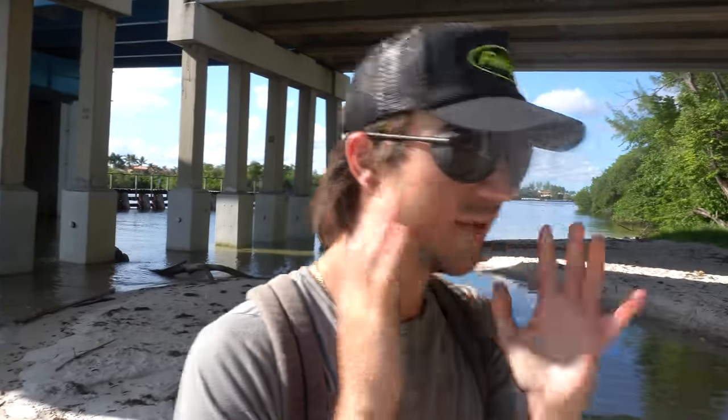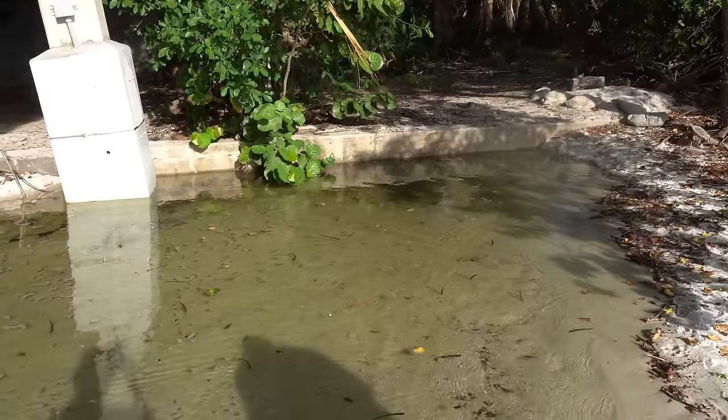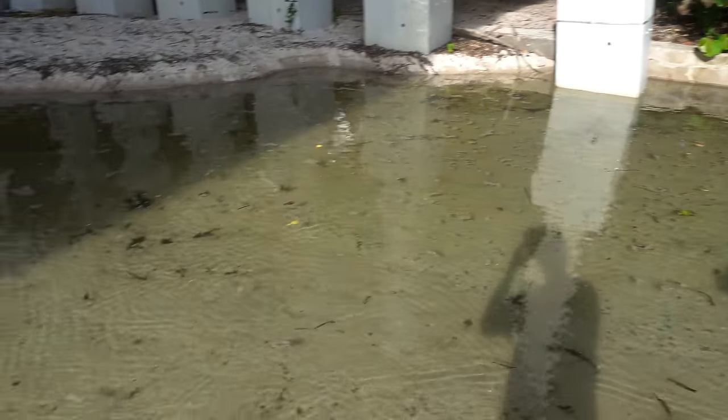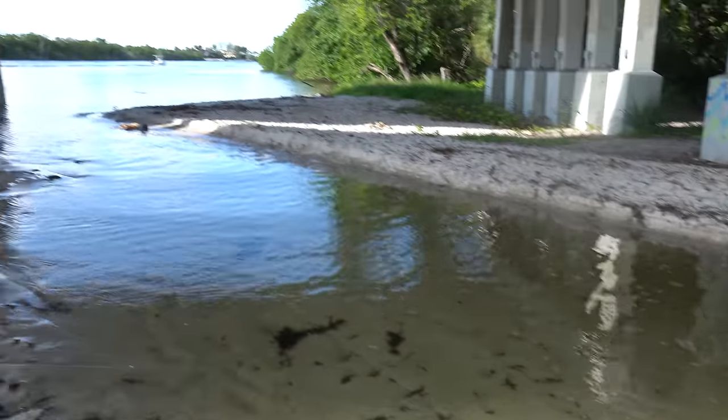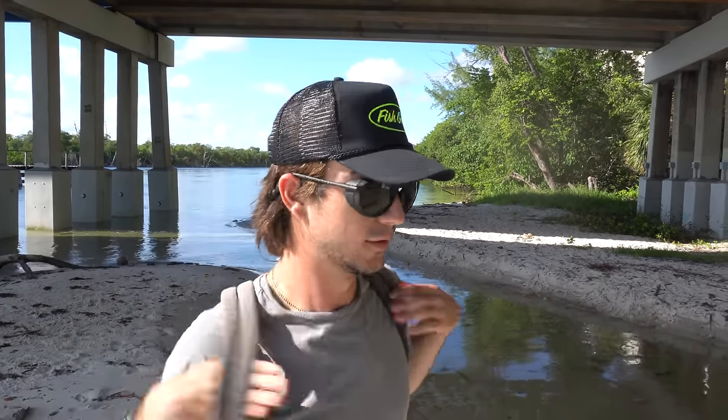We're here now and the tide is extremely high — this is the highest I've ever seen it. We have a huge tide pool right here, massive, goes all the way around and back into here. The goal today is to catch some fish for our aquarium. We already saw a bunch of fish inside here. I've got the cast net, I've got some shrimp, I've got the rod — we're going to catch some fish, I can guarantee it.